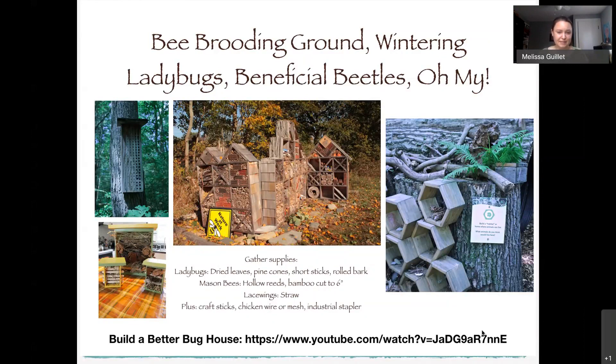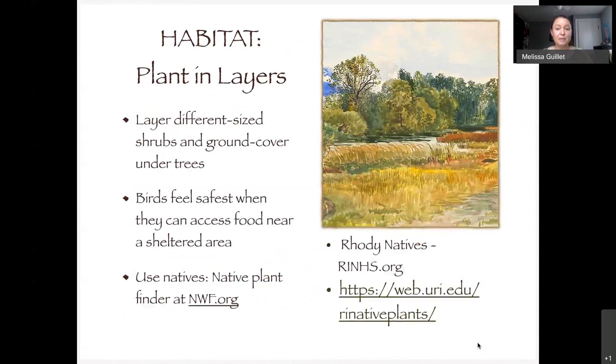Something you can do right at home and as a class is create different kinds of bug houses — not just for bees but for other insects too. Straw is great for lacewings, which are your natural predator insects. Pine cones work for ladybugs. If you go to YouTube and type in '15 Minute Field Trips,' you'll find my 'Build a Better Bug House' video that goes through all the materials and steps.